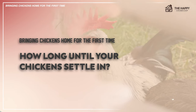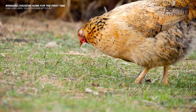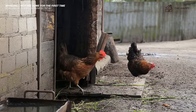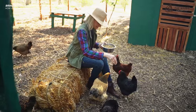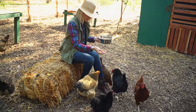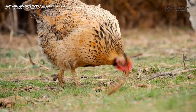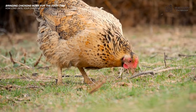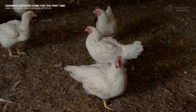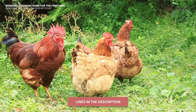So how long will it take until your chickens settle in? For the following week or so, your chickens may need to be encouraged to leave the coop in the morning and return at dusk. To do this, just leave the coop door open and sprinkle food out in the pen. After a week or so, they will leave and return to their coop on their own. At that point, if you are planning on letting your chickens free range, you can take down your temporary pen and let them roam, making sure they return to the coop in the evening.